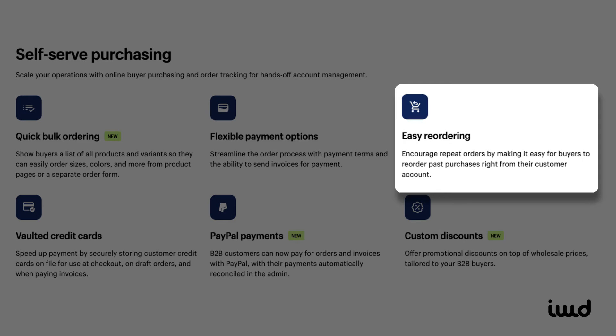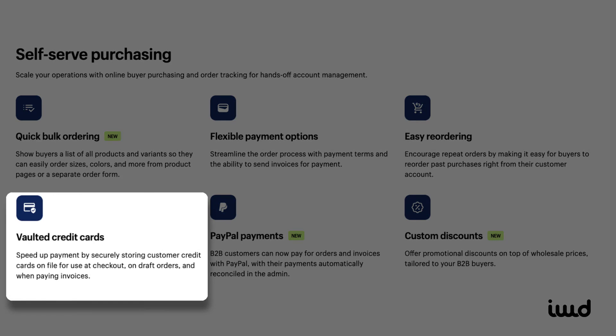Easy reordering is another helpful feature, allowing customers to quickly reorder products they frequently purchase. It's a huge convenience, saving time for both you and your clients. For repeat customers, vaulted credit cards store payment information securely, so they don't have to re-enter details for every new order. This makes the checkout process faster and smoother.